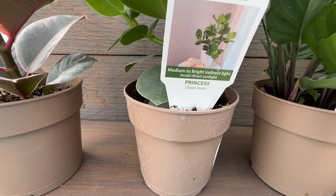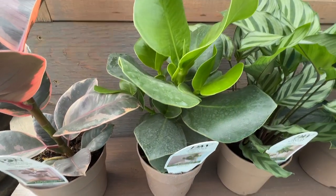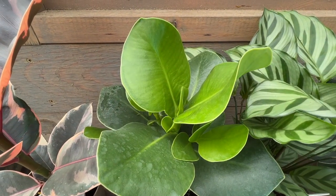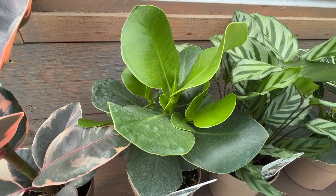Here we have Princess, and it's a Clusia. This one's got really thick leaves, so there's a lot of substance to that leaf, and it's really pretty how the new leaves unfurl. So that's just a really nice upright-looking houseplant.